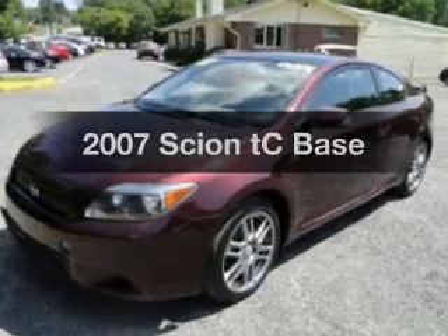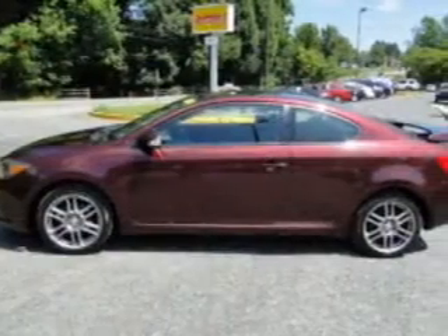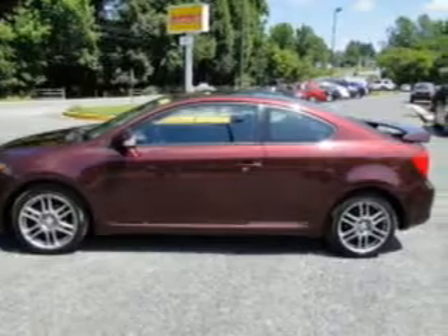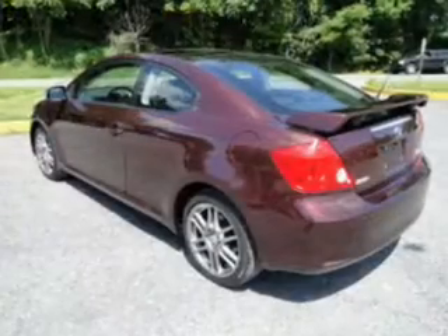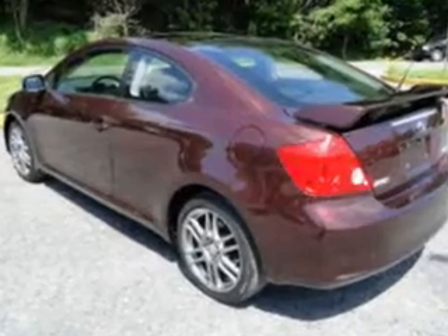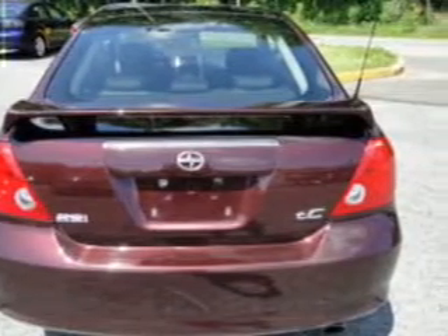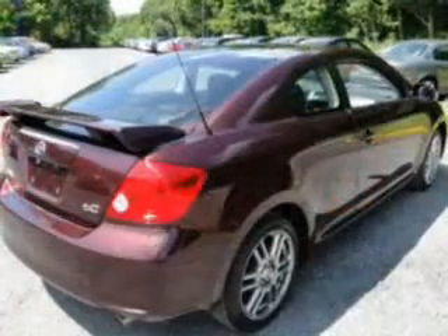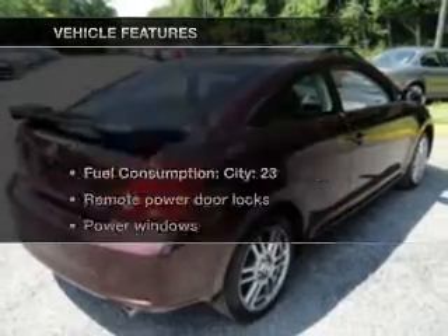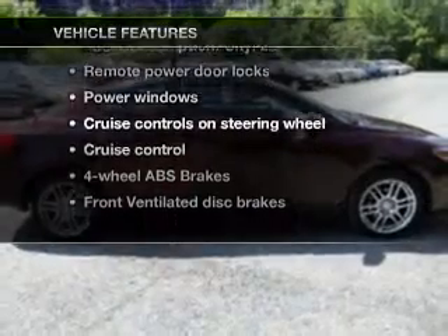Presenting the 2007 Scion TC. This is the set of wheels you've been looking for, with an efficient four-cylinder engine connected to a smooth-shifting automatic transmission. A premium sound system is just one of the benefits of owning this vehicle. The anti-lock braking system will help deliver you safely to your destination. There's nothing like a sunroof on a nice day, and with these notable features, you won't want to miss out on the opportunity to own this amazing ride.